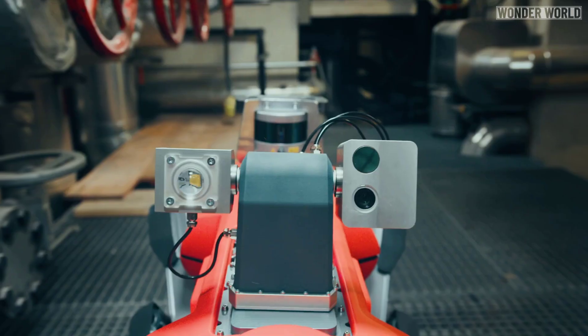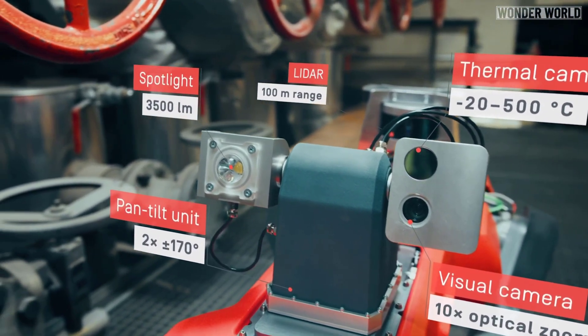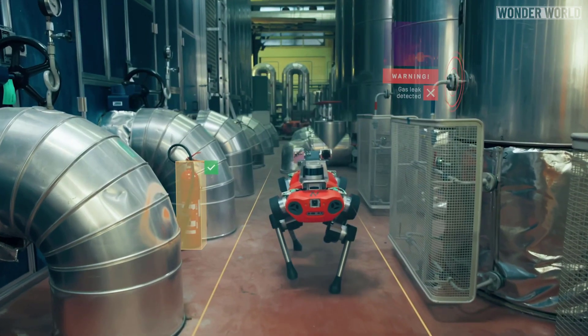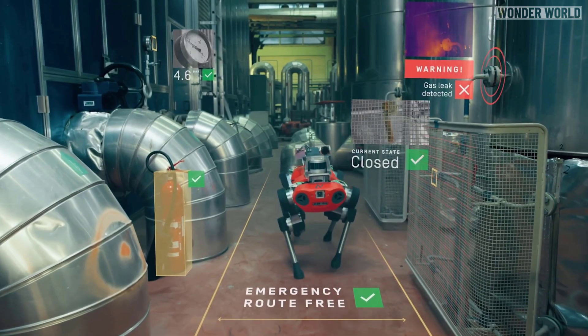Equipped with a modular payload, the robot integrates a variety of inspection sensors. Intelligent inspection algorithms are used to detect objects, read the state of analog sensors, and survey the environment for anomalies such as hotspots and gas leakages.